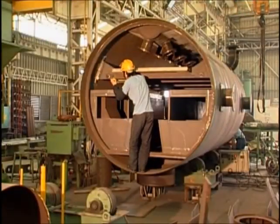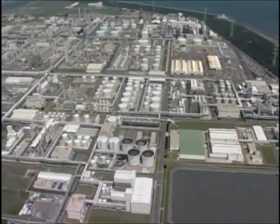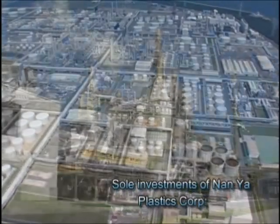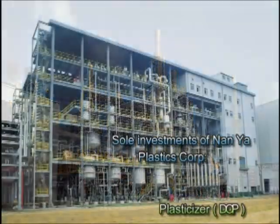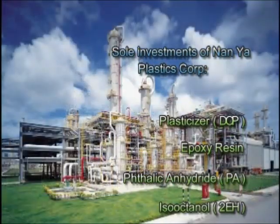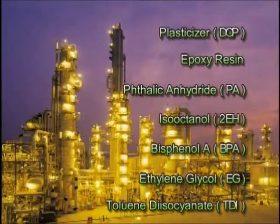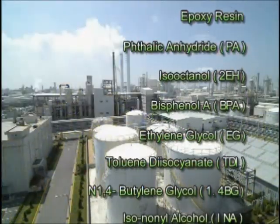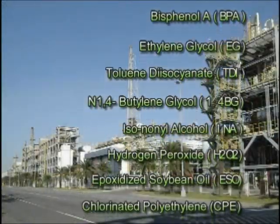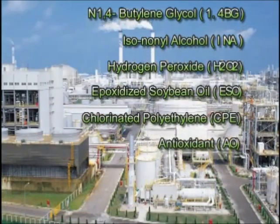There are also mechanical plants, boiler plants, and dozens of petrochemical intermediate material plants. Items invested in by the company individually include plasticizer, epoxy resin, phthalic anhydride, 2-ethylhexanol, bisphenol A, glycol, toluene diisocyanate, 1,4-butanediol, isononyl alcohol, hydrogen peroxide, epoxidized soybean oil, chlorinated polyethylene, and antioxidant, etc.